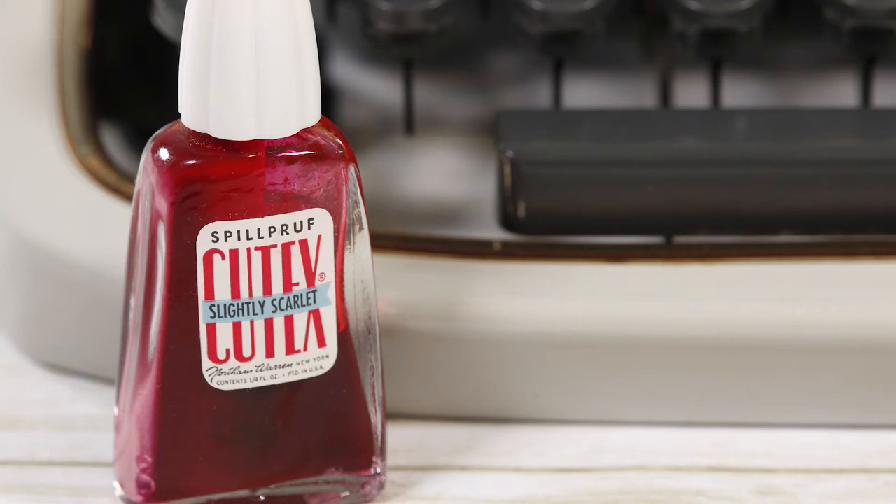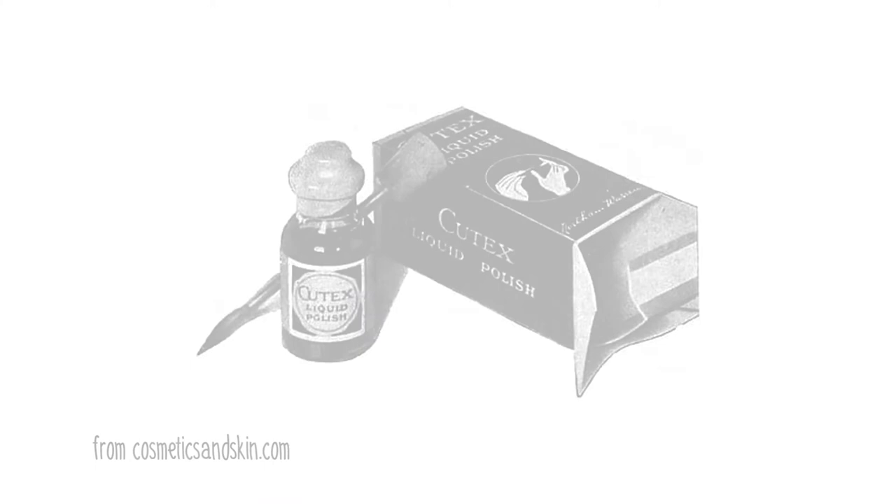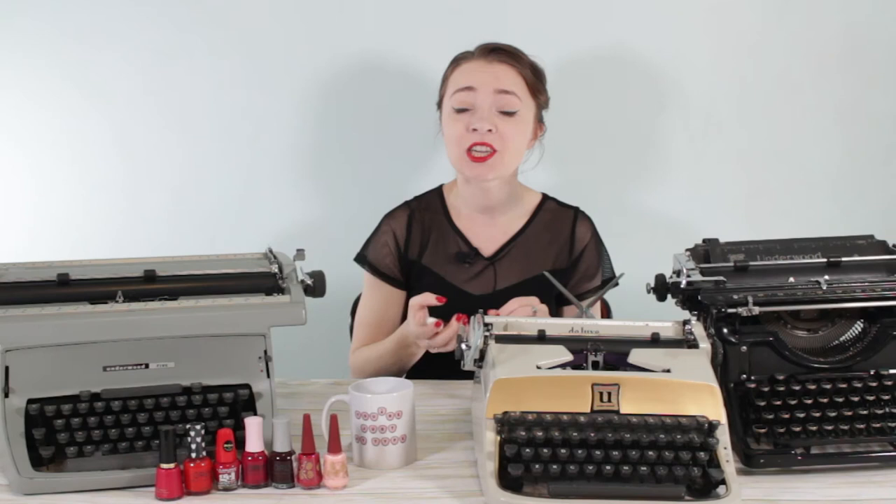The nail polish I ended up purchasing was Q-Tex Slightly Scarlet. You might know Q-Tex now for their nail polish remover — they actually started with a chemical cuticle remover as their first product, but they did get into nail polishes in around 1913. Original nail polish was actually a little cake form that you would literally buff into your nail, kind of like shoe polish — hence the name nail polish. In 1916, they released their first liquid enamel form of nail polish.